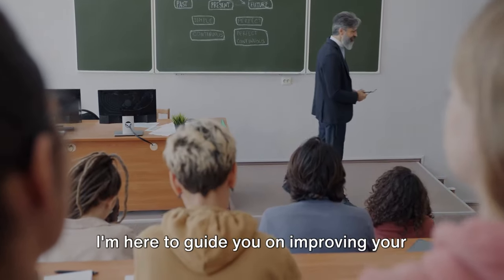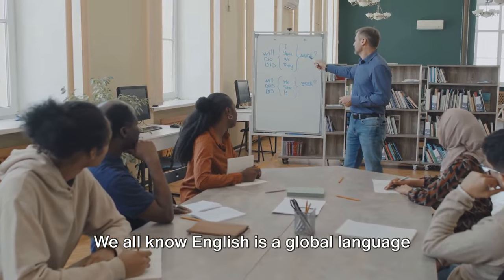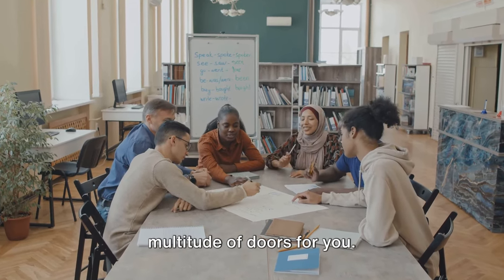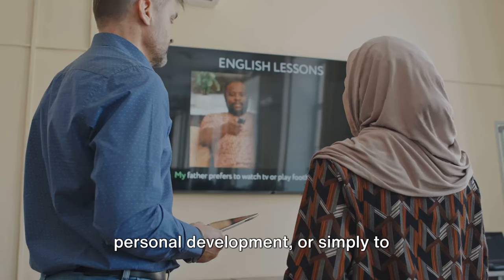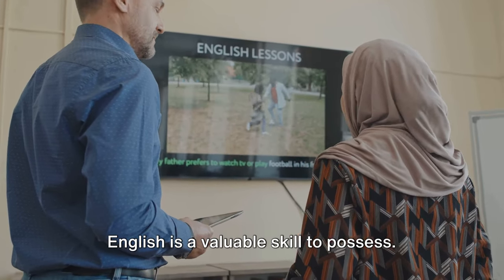Hello, I'm your friend Teacher Sam. I'm here to guide you on improving your fluency in English conversation. We all know English is a global language and being fluent in it can open a multitude of doors for you. Whether it's for professional growth, personal development, or simply to communicate more effectively, fluency in English is a valuable skill to possess.